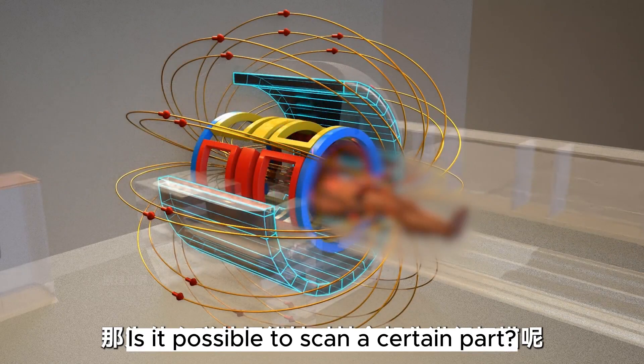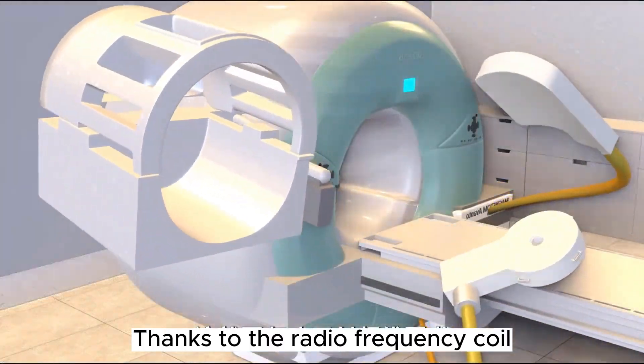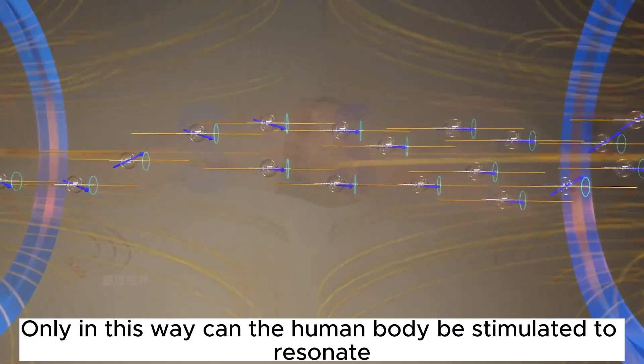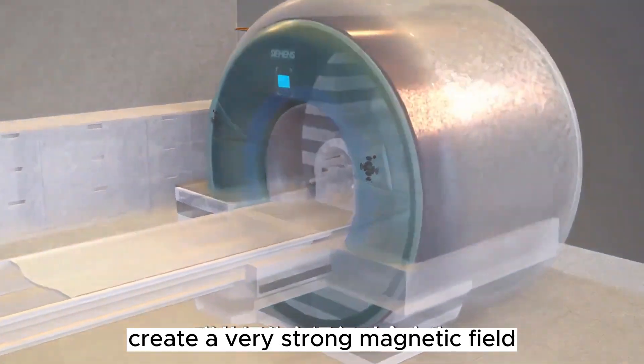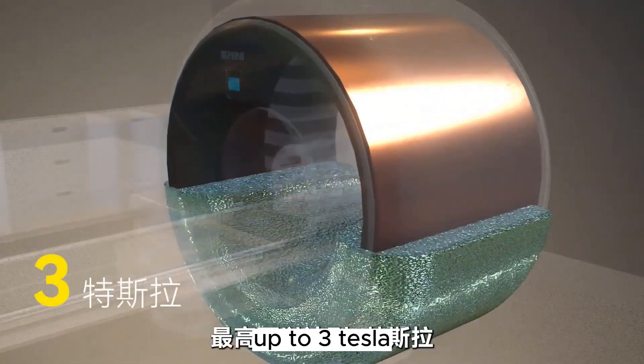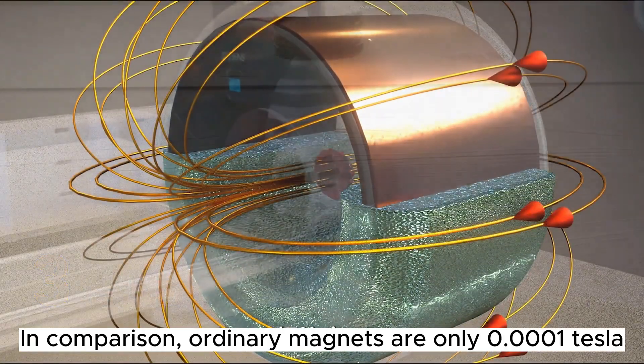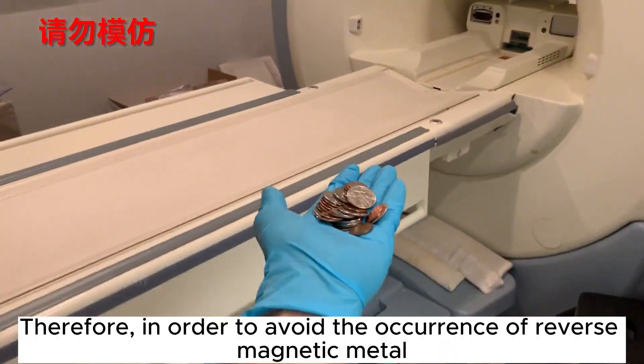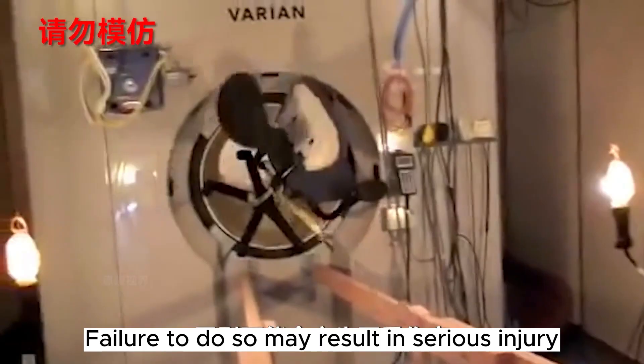So why can MRI scan a specific part of the body? Thanks to the radio frequency coil, which sends pulse signals to a targeted region — only in this way can the human body be stimulated to resonate. When the MRI device is running, it creates a very strong magnetic field, up to three Tesla. In comparison, ordinary magnets are only about 0.001 Tesla. Due to the powerful magnetic field, metallic objects must be kept away to avoid serious injury.